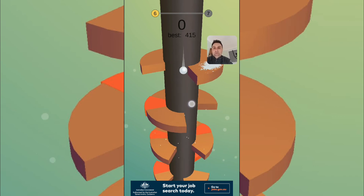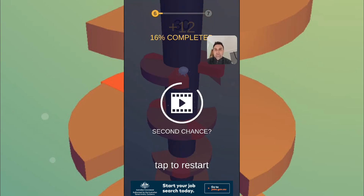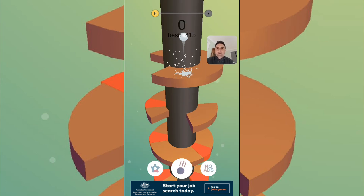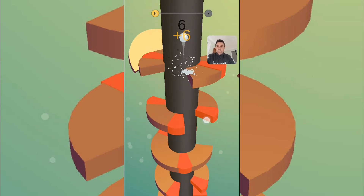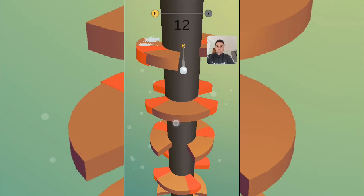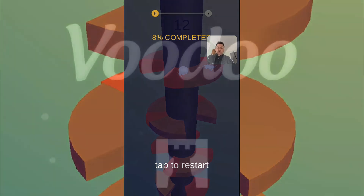Post your high scores, please — I want to see what people are getting. If you've beaten 415, let me know. Anyway, thank you for watching. If you've downloaded the game, please comment and tell me what your high score is. Go and check it out, it's a pretty popular game. I hope you enjoyed the review — I'll see you next time. Bye.